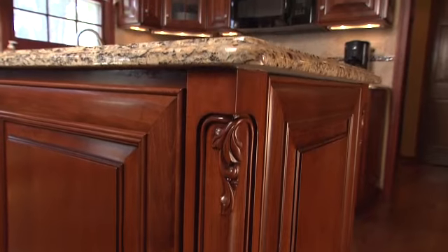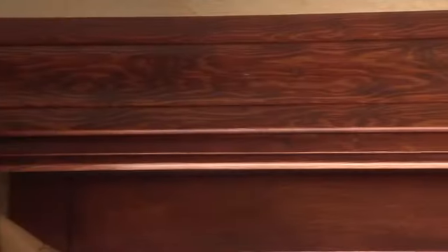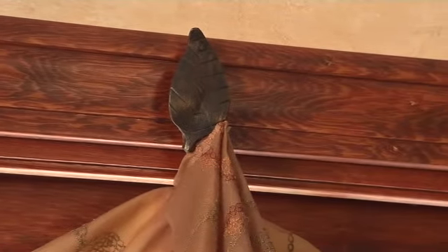We developed a plan that incorporated casual elegance for them. They weren't going to ever do this again. They wanted this kitchen to be something special, so we incorporated quite a few details. We made it look more like furniture, and we included all the accessories.